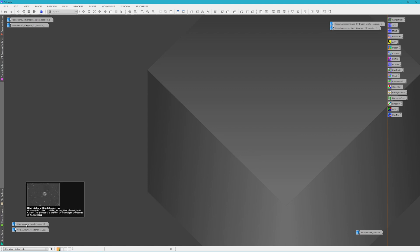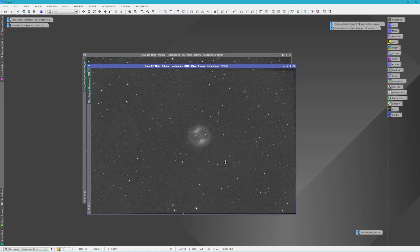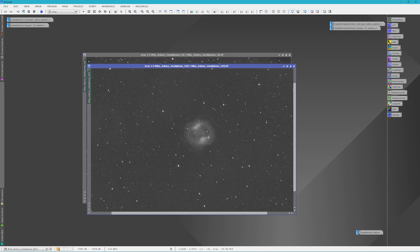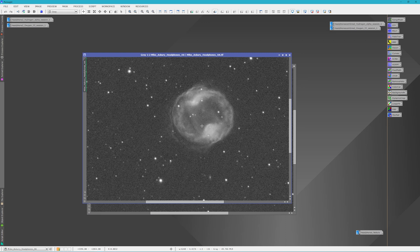I wanted to show you the masters that Mike sent me. Here's his Hydrogen Alpha — it's pretty good, using the 2600MM Pro on his Edge HD. And then here's his Oxygen 3. He got some pretty good data and some pretty good detail. Again, it's a very small target, but it was great to work with. His stars — even though he was out of collimation — don't look too bad at all, and they were much easier to fix than the issues that I ran into.